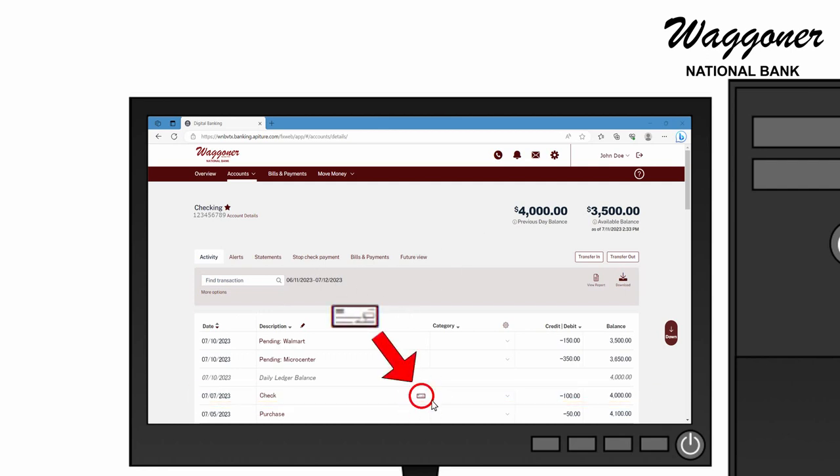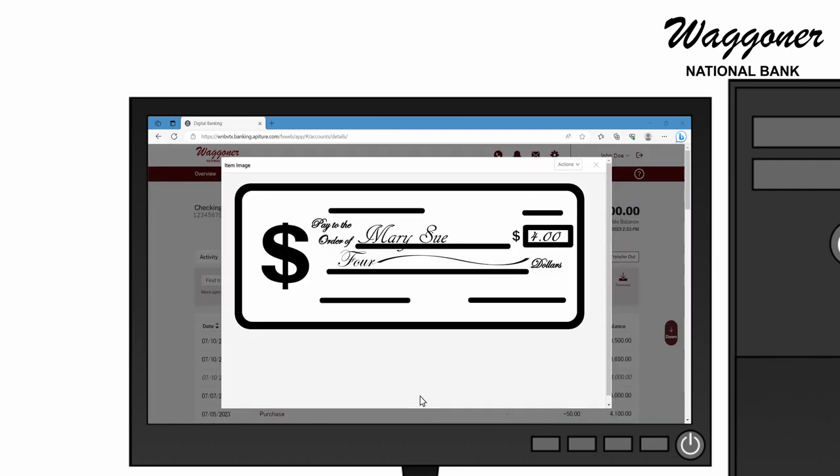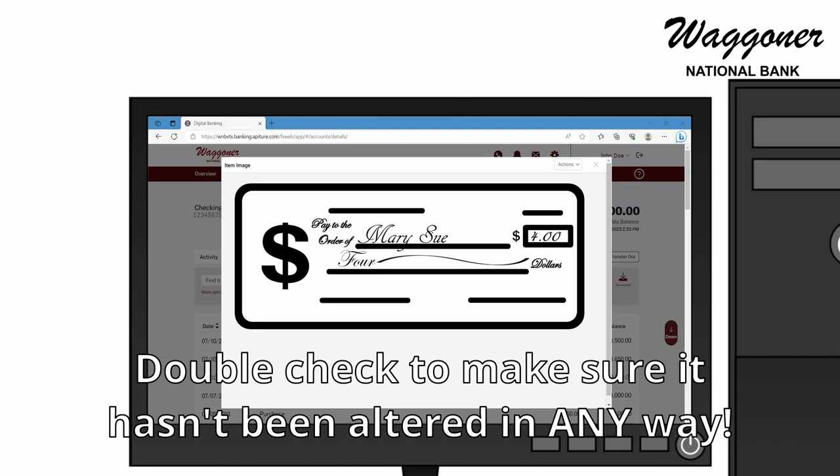If you click the check icon for that transaction, you can view an image of the check at the time it was processed. Double-check to make sure it hasn't been altered in any way, especially the payee line, the legal line, and the amount box.